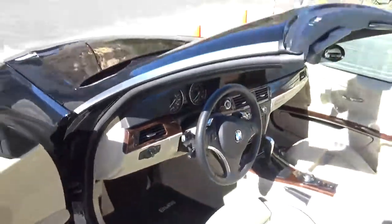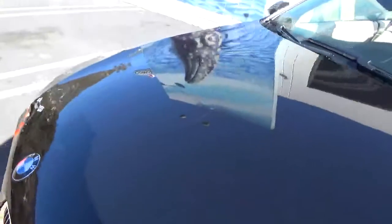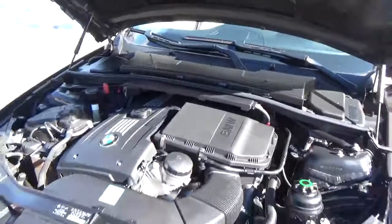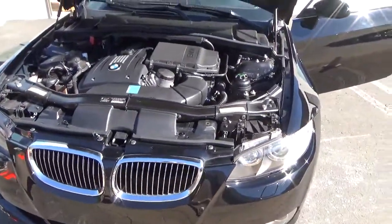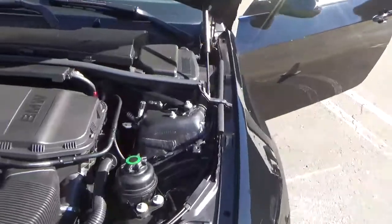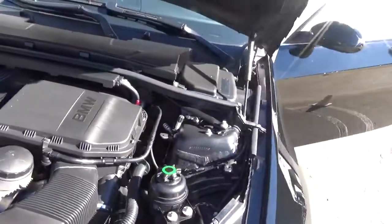Let me open the hood for you. The paint is very good. I have photos online of the chin — the lower part — there's almost zero scuff. So this car has truly been babied its whole life. It's all stock, clean as a whistle.